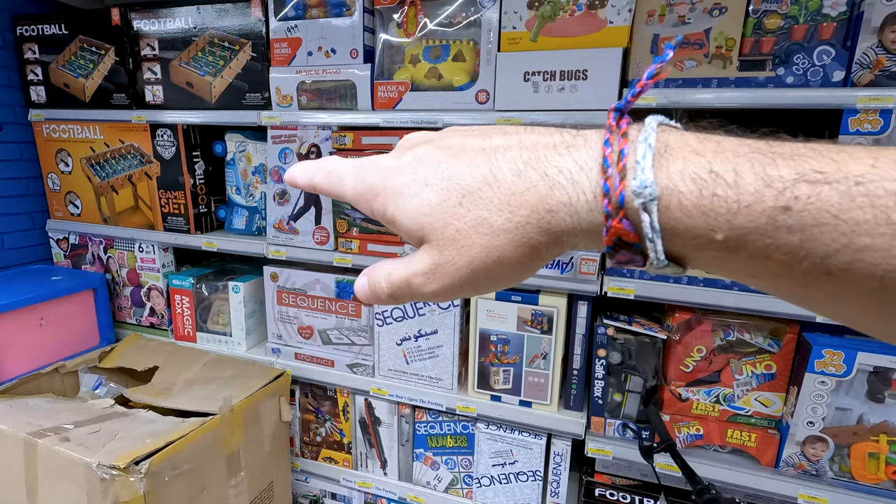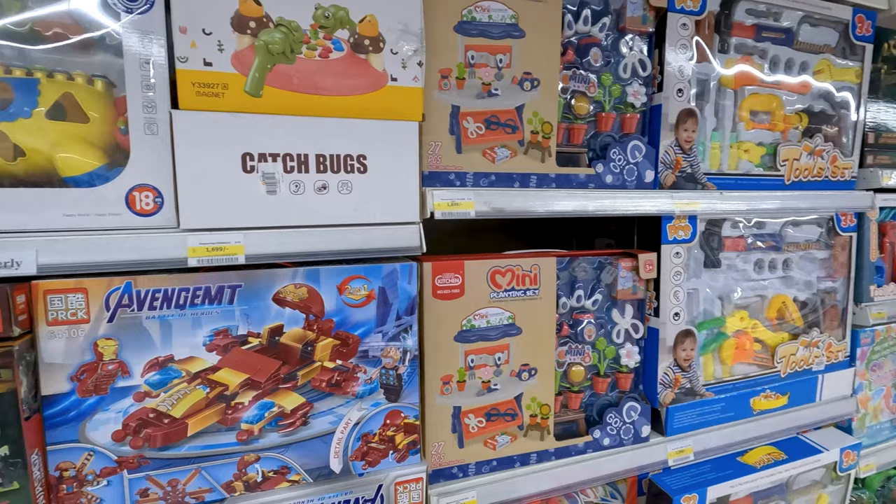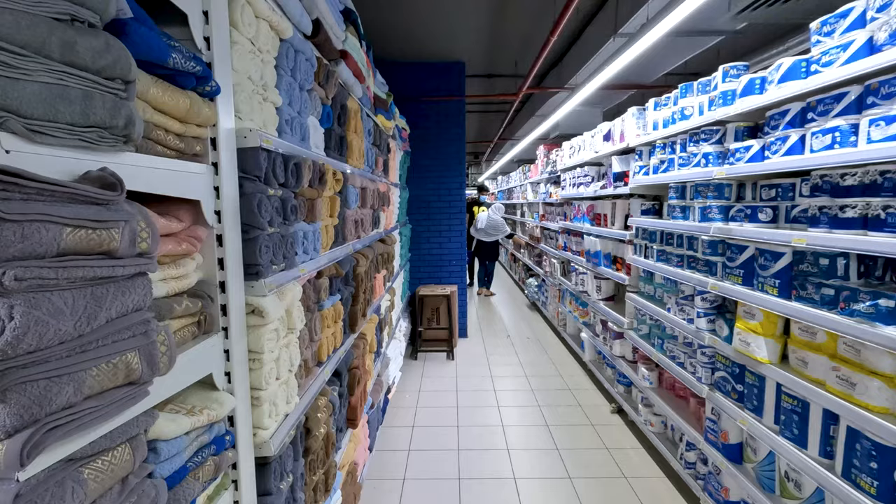Some more toys here — some board games, got Sequence, got a foosball table, karaoke. Lights, planning sets. This store has everything. I mean, if I was just dropped in here alone, I would think I was at a department store back in the United States or something.